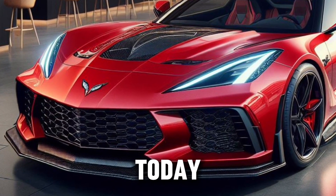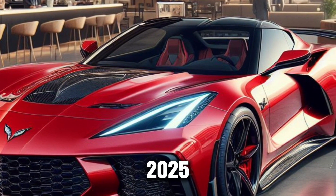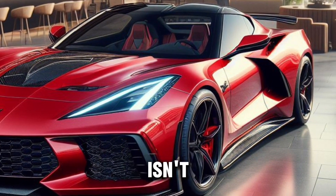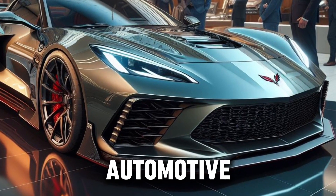Welcome to our channel, where today we're diving into the world of high-performance vehicles with the Callaway Corvette 2025. This machine isn't just a car — it's a statement, a testament to the relentless pursuit of automotive perfection.